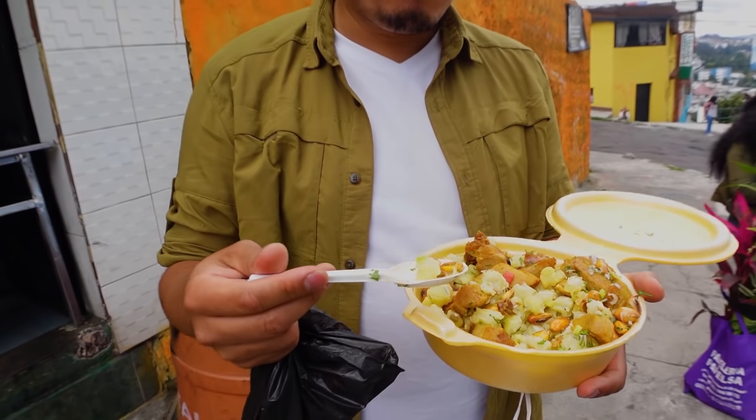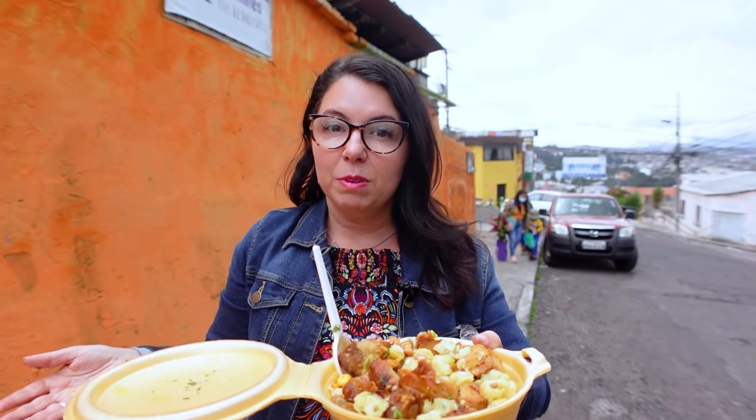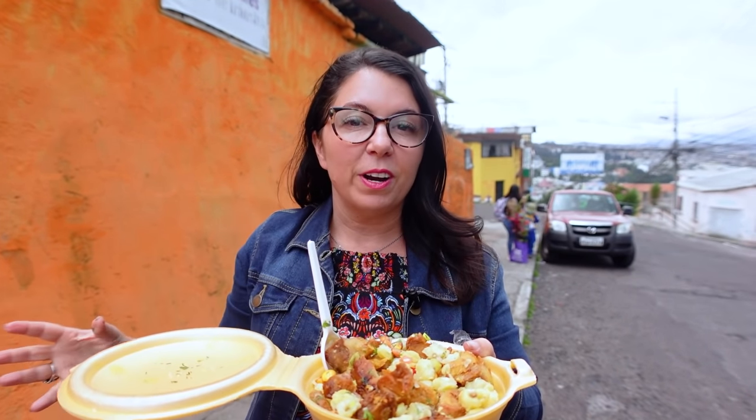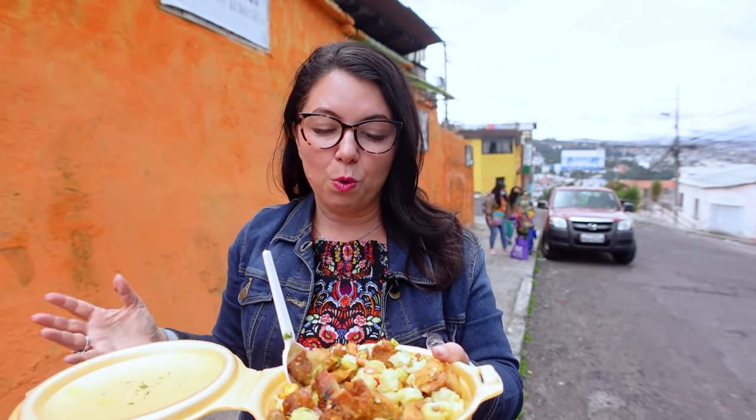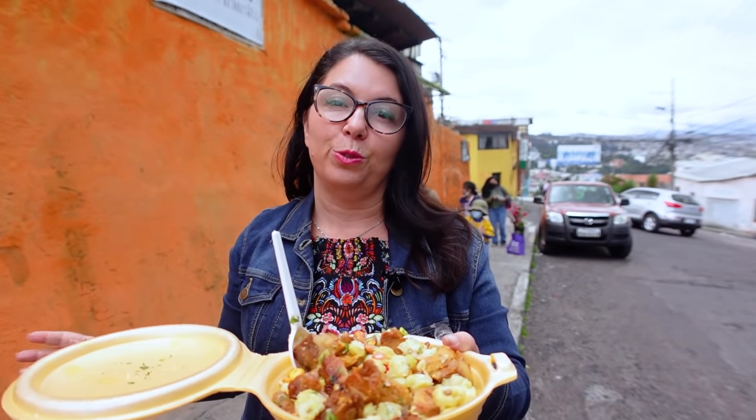Now this spot has been around for 82 years. This plate normally comes with potatoes, but today they ran out — I guess we came a little too late. You've got to get here early if you want everything. This whole thing is $4. So much pork, very hefty — you could definitely split it between two or three people.